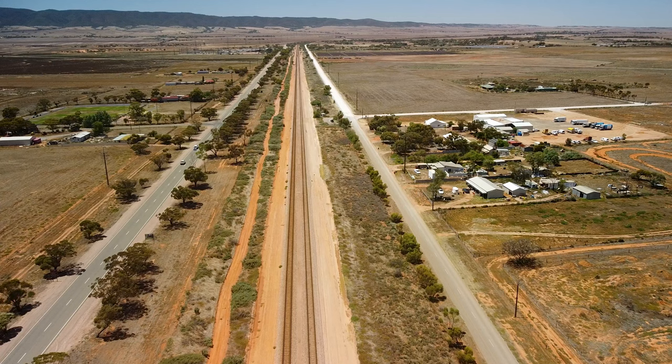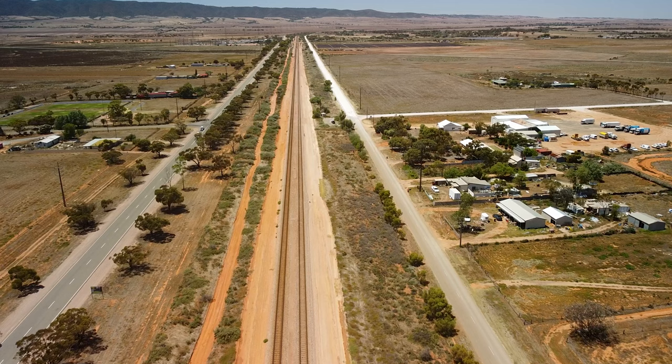Stay tuned for Part 2, the drone flights over Port Pirie's old rail yards. Thanks for watching. Bye for now.